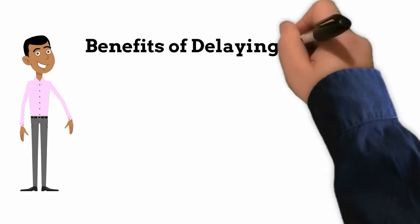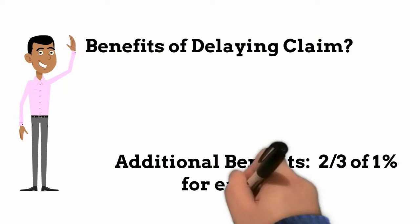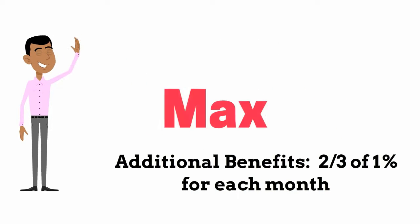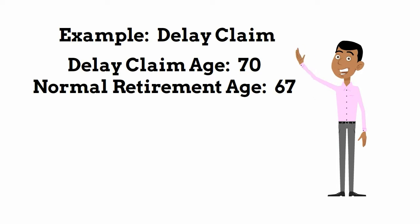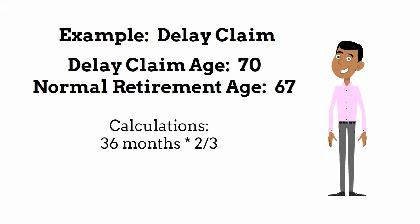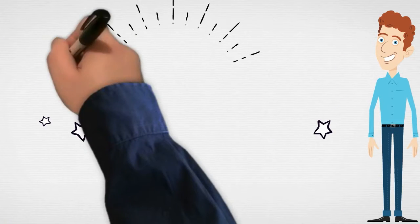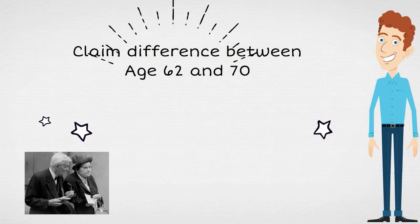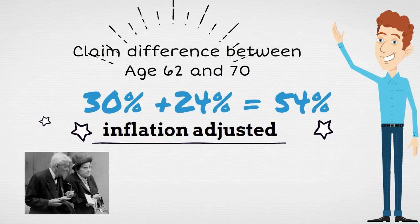What about the benefits of delaying your claim? For each additional month beyond your normal retirement age, you are entitled to an additional 2/3rds of a percent. You can delay up until age 70 and no more. For example, if you delay your claim until age 70 and your normal retirement age is 67, by delaying for 36 months you increase your benefits by 24%. If you look at the difference between claiming at 62 versus 70, instead of a 30% reduction you get a 24% increase — a total difference of 54%. Since the payments are inflation-adjusted, the difference is huge.